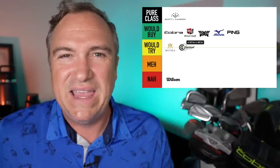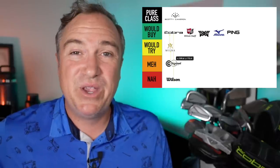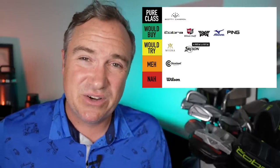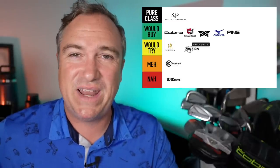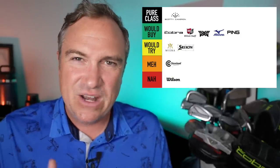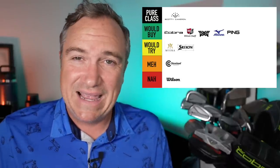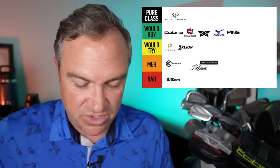Next brand up is Cleveland Golf, which has started to really fade over the years. I used to love their wedges when Roger Cleveland was designing them, but since he moved on, Cleveland has really gone downhill. I'm going to put them in the meh category. Their sister brand Srixon is different — my father picked Srixon irons at a custom club fitting last year. I would absolutely try Srixon, though I'd like to see a bit more innovation from them.